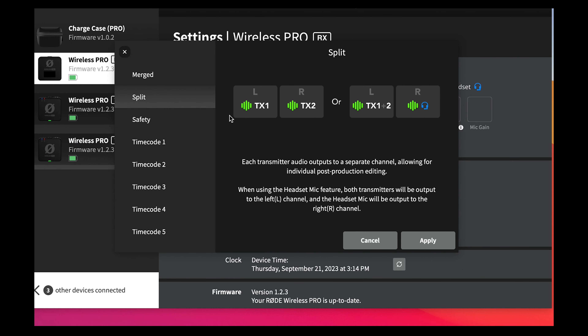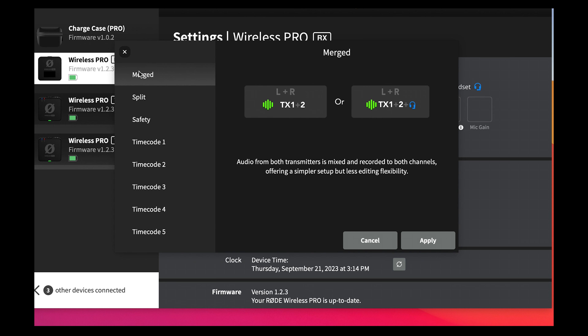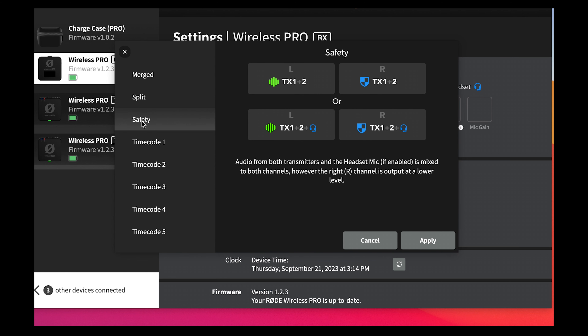So for example, you can split the audio from each transmitter to the left and right outputs of the receiver for complete control over the individual levels in post. Alternatively, you can record the merged audio from both transmitters to each of your camera tracks. You can even record the right side at a 10 dB lower level as a safety track.